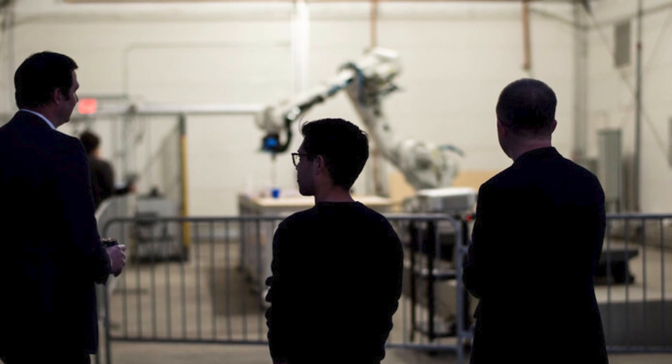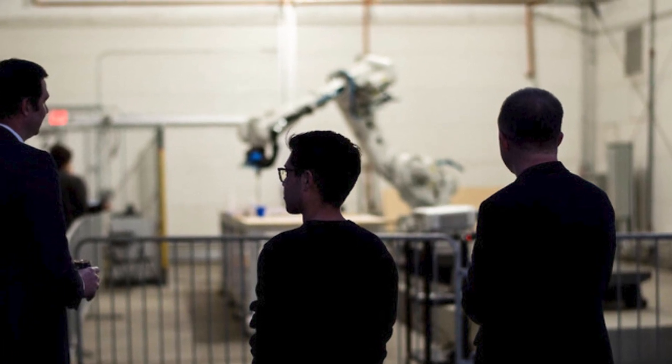We really believe in the importance of art and culture and the built environment. And we know that SCI-Arc very genuinely is reaching out to the community and making this kind of education available to a broad range of students, and it's going to transform our lives.